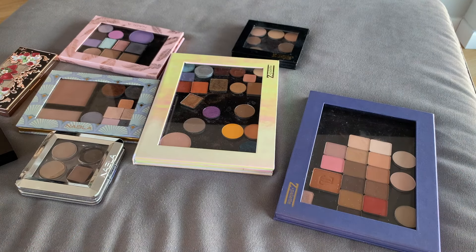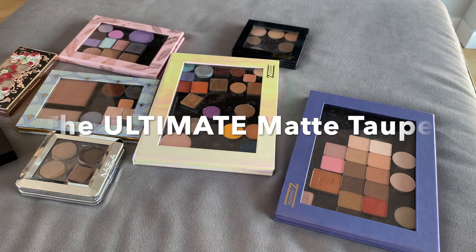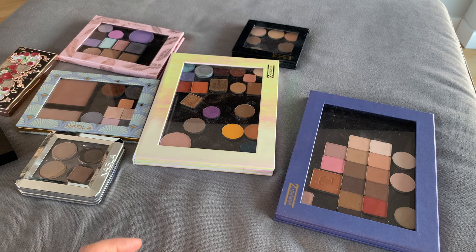Today we are going to compare most of my matte taupes in order to find the ultimate taupe eyeshadow. It's something that will happen to you sooner or later — you will be in the search for the best tone of taupe out there. Taupe is a fascinating color: it has a hint of gray, a hint of brown, and it can have different undertones. So there's a taupe out there that is perfect for you — your one and done eyeshadow.